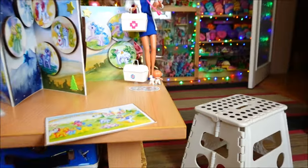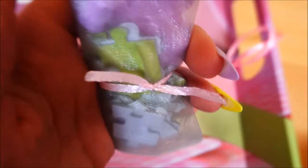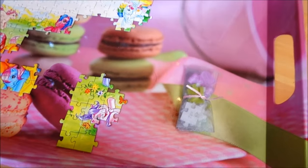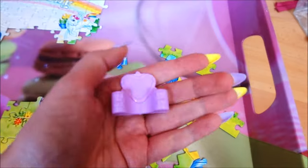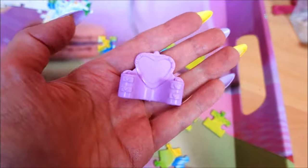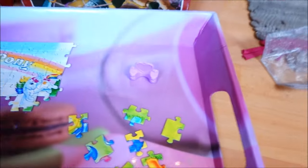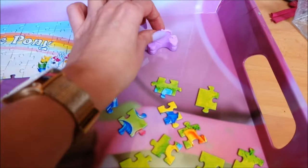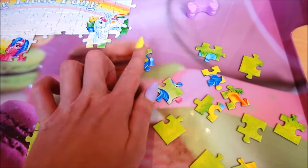I can already see there is some kind of vanity in there — let's open that up and then I'm going to puzzle. Yes, a little vanity — exactly sized for petite ponies! I guess you can already guess where that's leading. Here are the puzzle pieces.